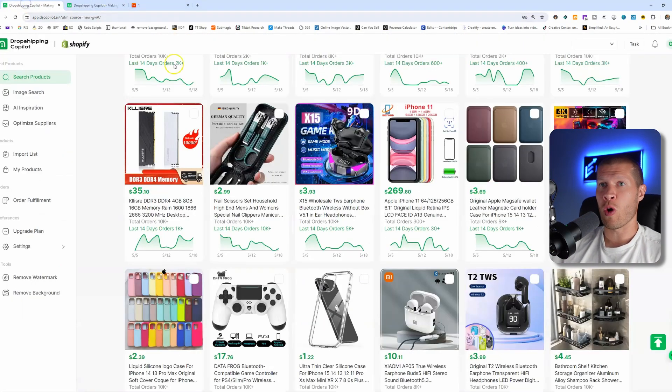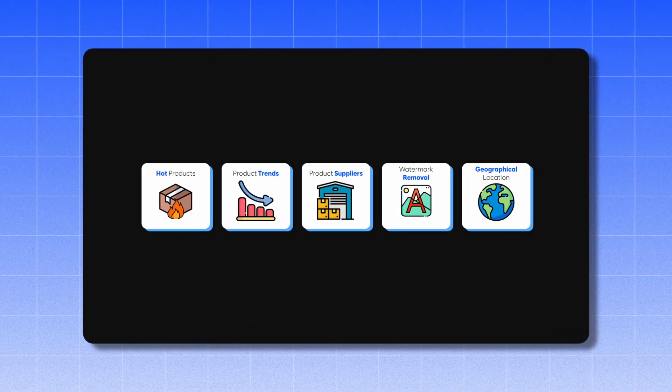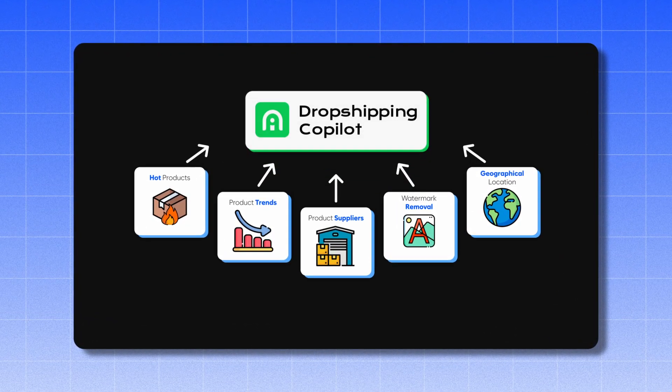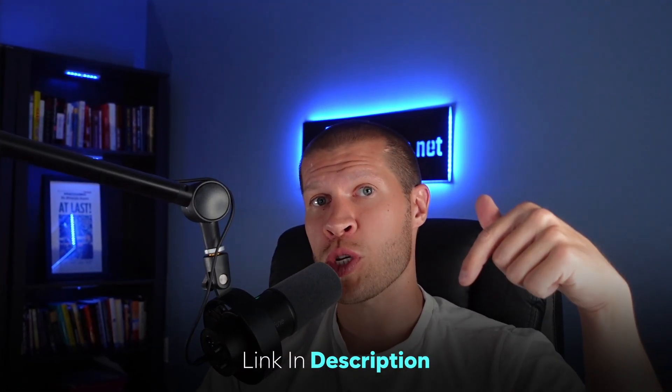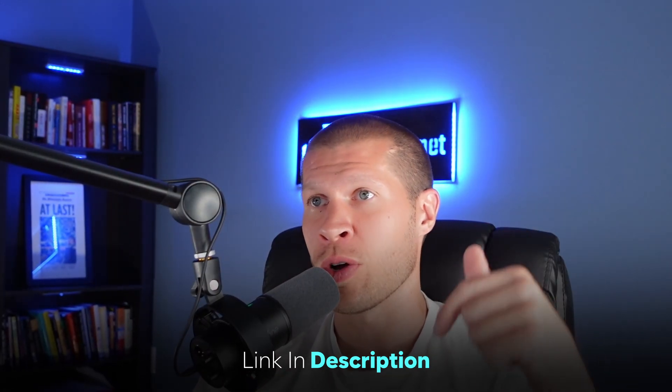That's how I would use DS Copilot — tons of information and all the data you could possibly need on these products to find hot selling products, other similar suppliers that might be better, and whether or not they're trending and selling. You can also remove watermarks and remove backgrounds. It's pretty much all the different tools you would need as a dropshipper built into one platform. If you'd like to try DS Copilot, you can do so through the first link in the description. If I can set up a deal with the company for a free trial or to save you some money, I'll also put that coupon code right below. Hope this helps — it will help you find hot products and better yet suppliers that can dropship for you within TikTok Shop's deadlines.